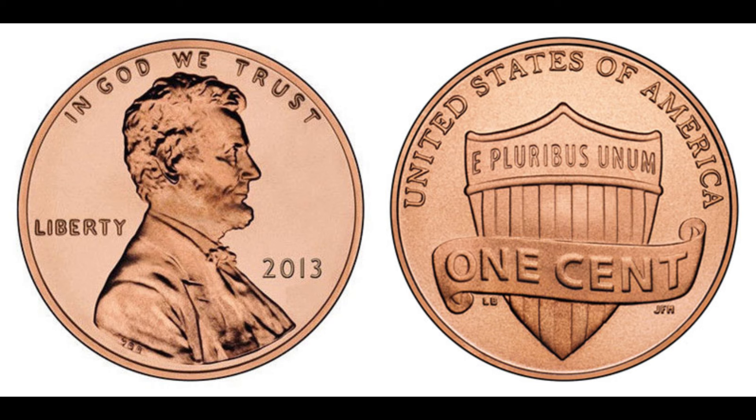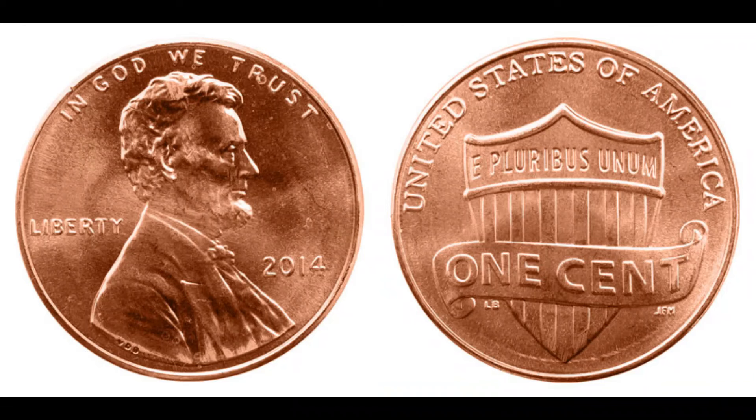A penny worth more than a million dollars! It just goes to show that sometimes the smallest things can hold immense value. Not every penny in your pocket is going to be worth millions, but it's always worth checking your change for any unusual coins. You never know what treasure might be hiding there. So next time you get a penny in your change, take a closer look. If you enjoyed this video, don't forget to like, share, and subscribe for more exciting stories from the world of rare collectibles.